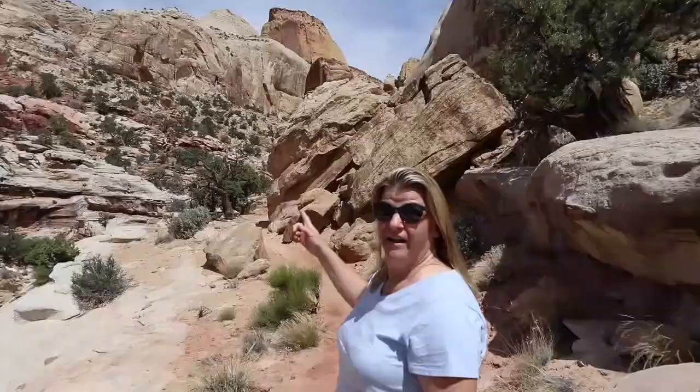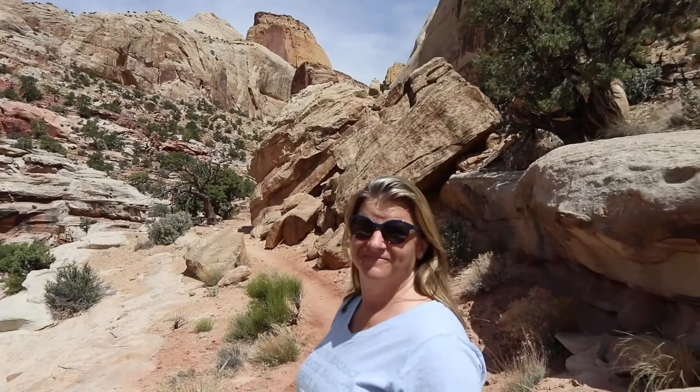That's the Golden Throne — the big giant golden one. That's cool. We're going to climb it. We could barely walk this trail — how are we going to climb it?